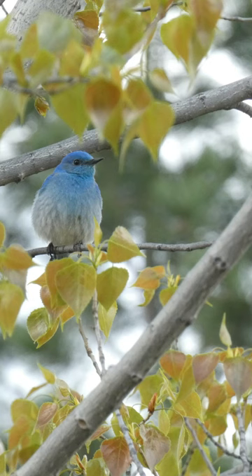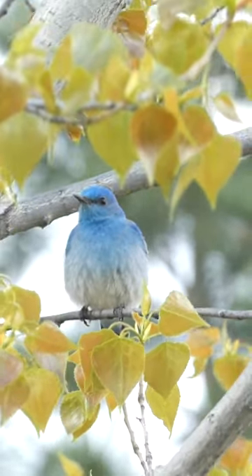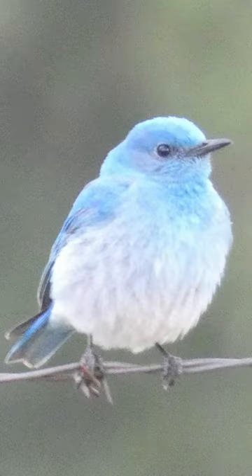Moving on from the lifers, I noted a vibrant bird perched in an aspen tree. As it turned out, this would be one of the most beautiful birds I'd see on this trip — the Mountain Bluebird. With its strikingly beautiful appearance, the Mountain Bluebird is one of the easiest birds to identify for birders.